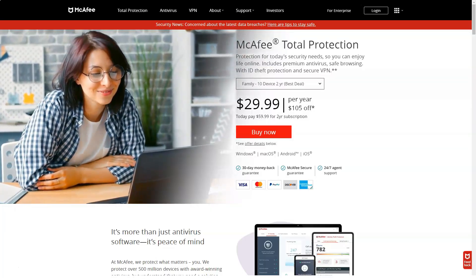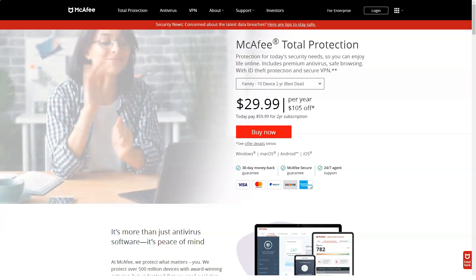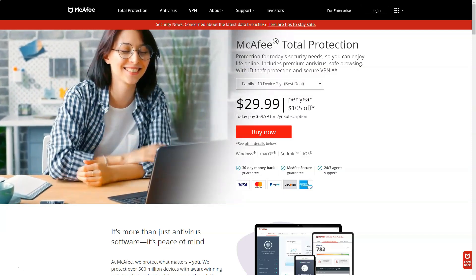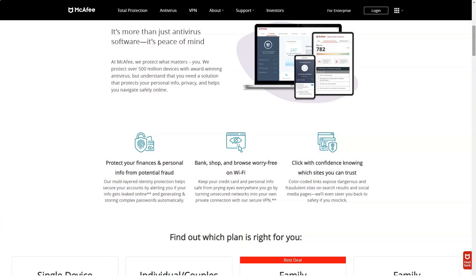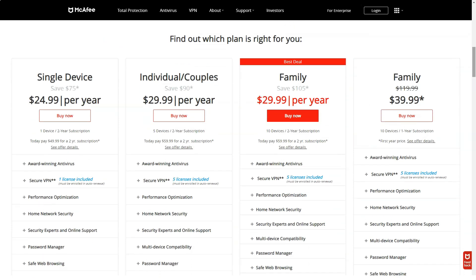Total Protection provides users with a wide range of functions, from internet security to permanent file deletion and other functions. Many features — including a password manager, a secure web extension, and performance optimization tools — are not unique, as many antivirus programs offer these. But if you want a feature-rich antivirus at an affordable price that's well below many premium antiviruses, then McAfee is a worthy choice.